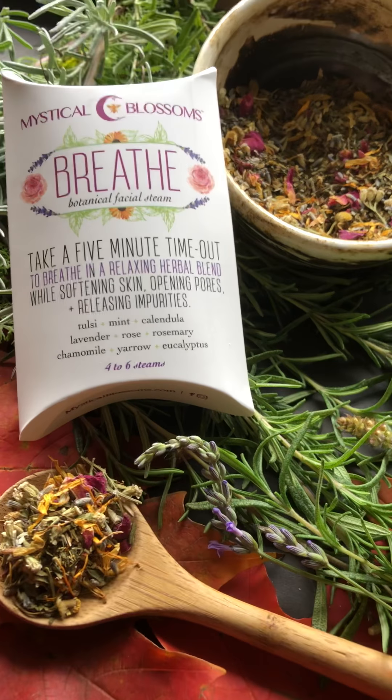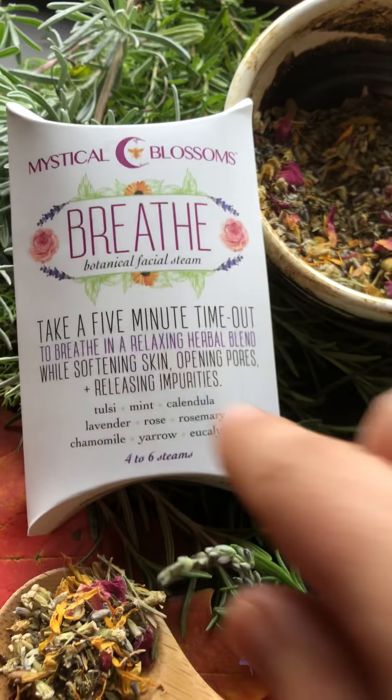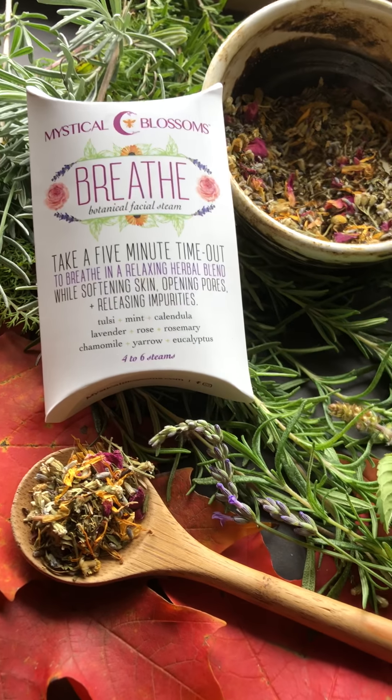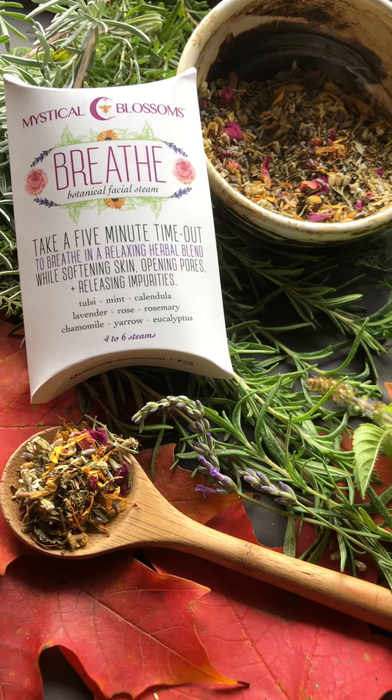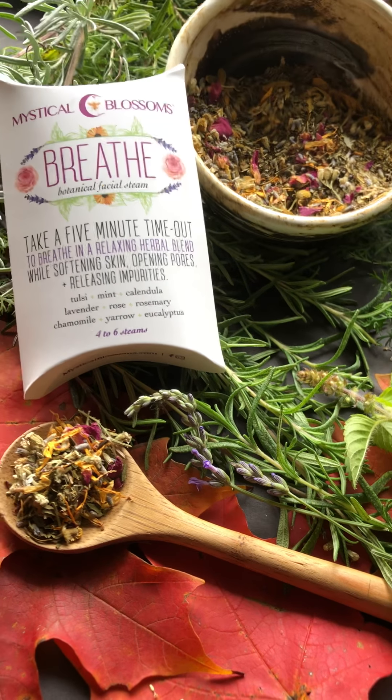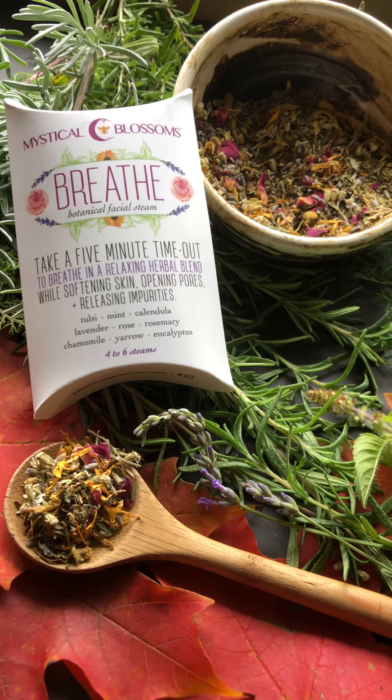We put the face steam in this package — it's actually in this box — and we did that because we wanted people who maybe were going on retreats or on vacation, or if you wanted to send it as a gift or put it in a stocking stuffer. We really wanted to put it in this recyclable box.